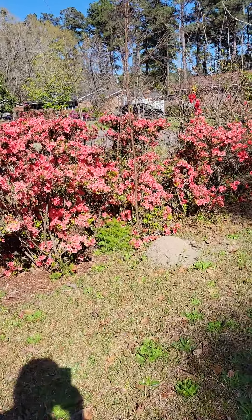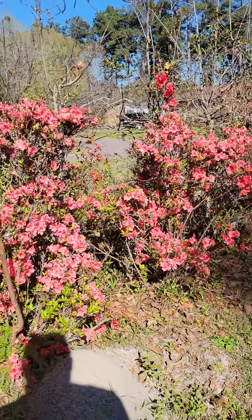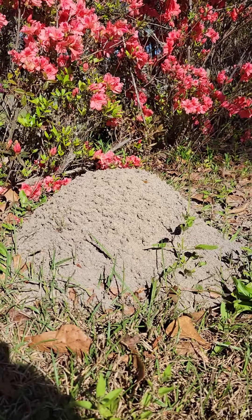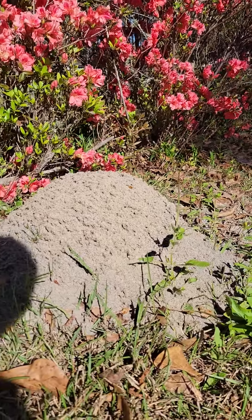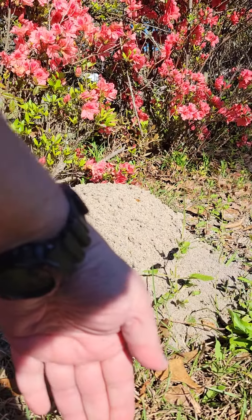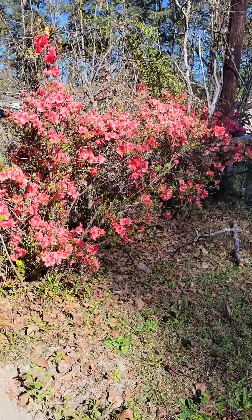Look at these ant mounds. These are biting ants — they bite you. If you look at this mound, it's about a foot tall. I'm not going to get too close to it, but look how tall it is compared to my arm. It's halfway up my wrist. There are ant mounds everywhere.